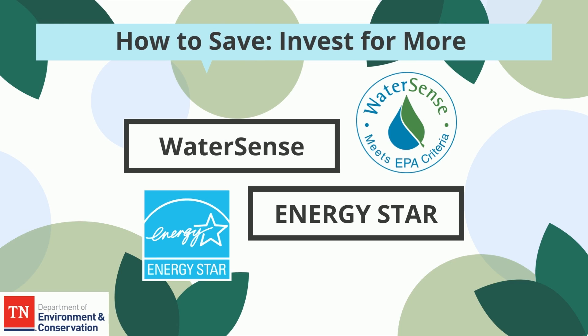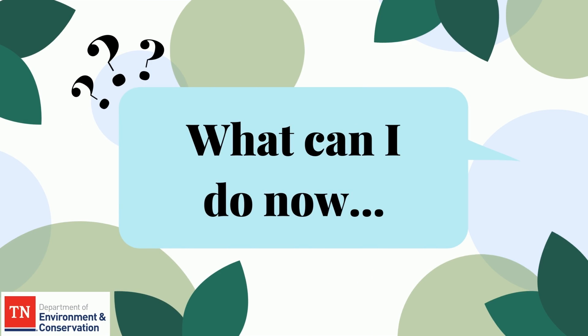Invest for more. Invest in WaterSense labeled products for your toilets, shower heads, or faucets to cut water waste in the bathroom and save on your water bill. The average family could save more than $140 per year in water costs. Energy Star appliances such as refrigerators, washing machines, and dryers are more energy efficient and generate electricity savings.